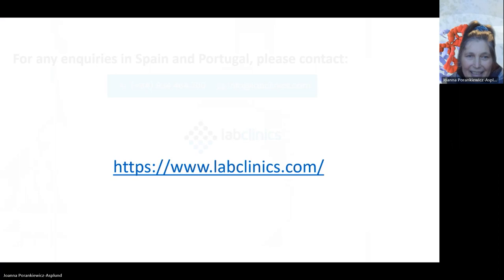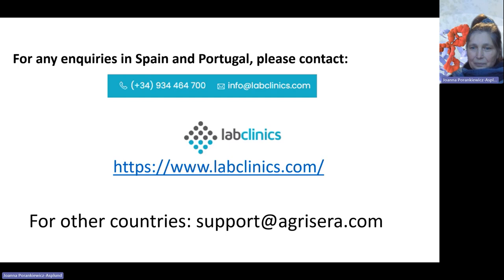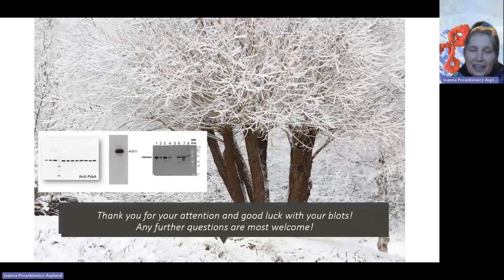This webinar was brought to you together with our distributor in Spain and Portugal. If you are from these countries, you are welcome to contact them. If you are from other countries, please contact support@agrisera.com. Thank you for today — the snowstorm didn't disturb our internet connection. I would like to wish you good luck with your blots. If you would like to receive a certificate of participation, please write it in the chat.